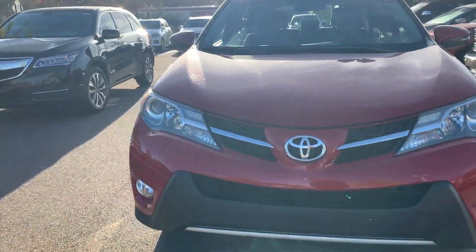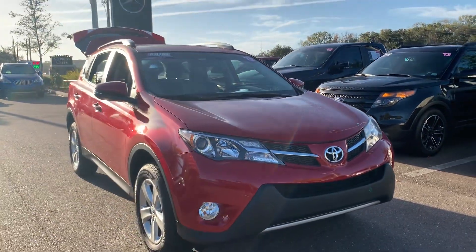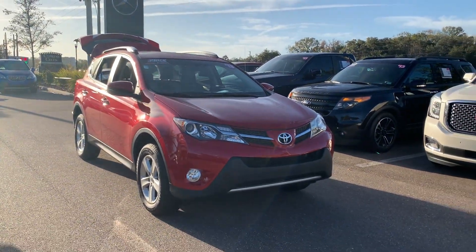And like all pre-owned vehicles at Mercedes-Benz of Wesley Chapel, it has a five-day, 250-mile money-back guarantee.